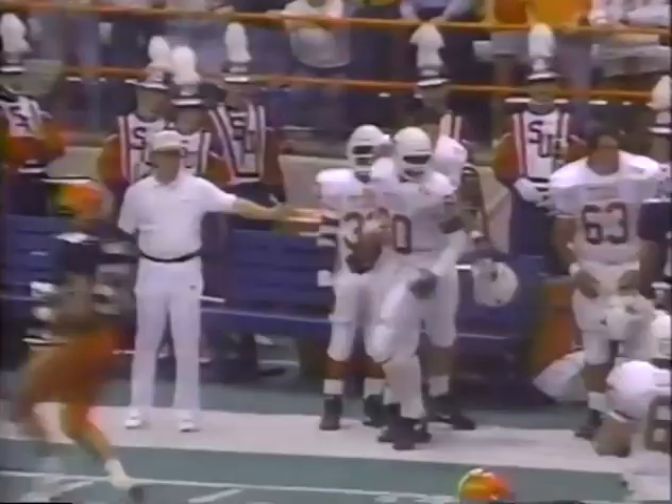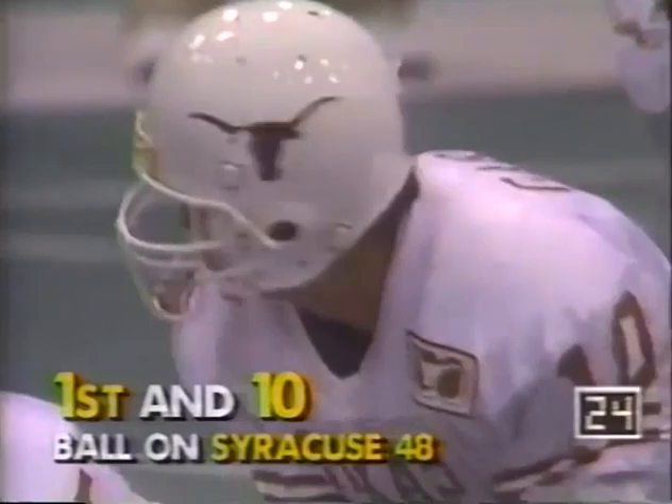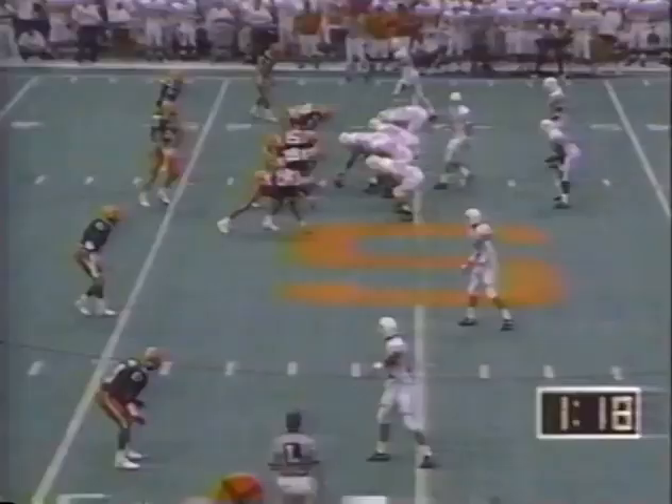A minute and 24 to go. Gardere getting outside pressure, hit as he throws. Garland Hawkins got the hand on him. A minute and 18 seconds to go — that was ruled an incomplete pass. Syracuse — Glenn Young ducking in, faking the blitz. They run the inside handoff to Phil Brown, and from behind, Conley got to him first.